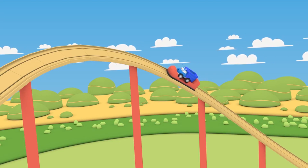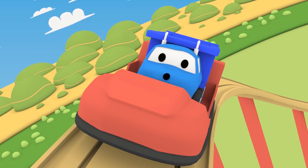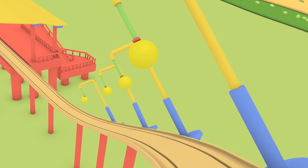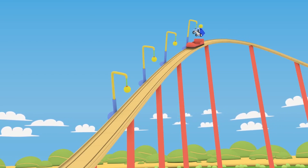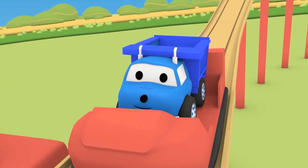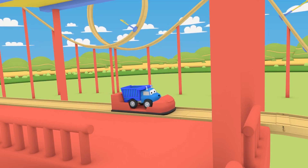Hi, tiny little Ethan! Now there are four balls! You have to jump four times! Red! Yellow! Good job, tiny little Ethan! That was a lot of fun!